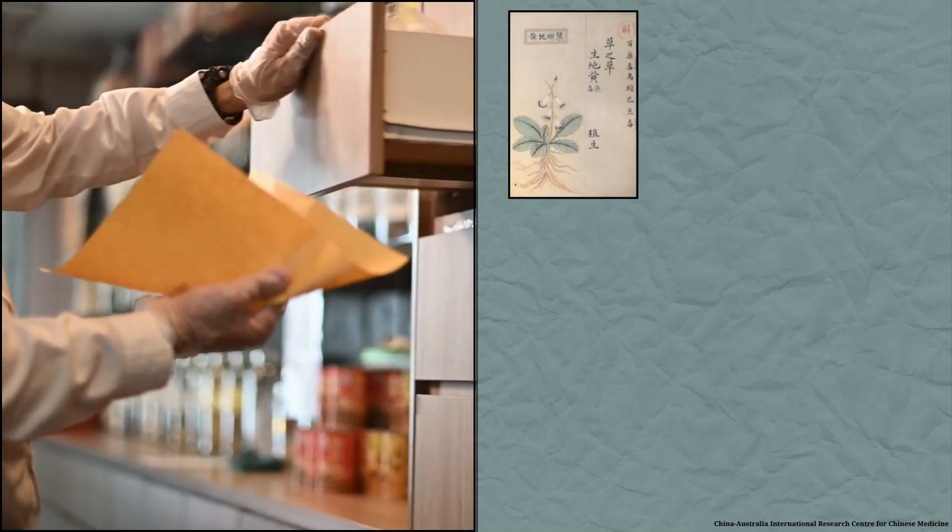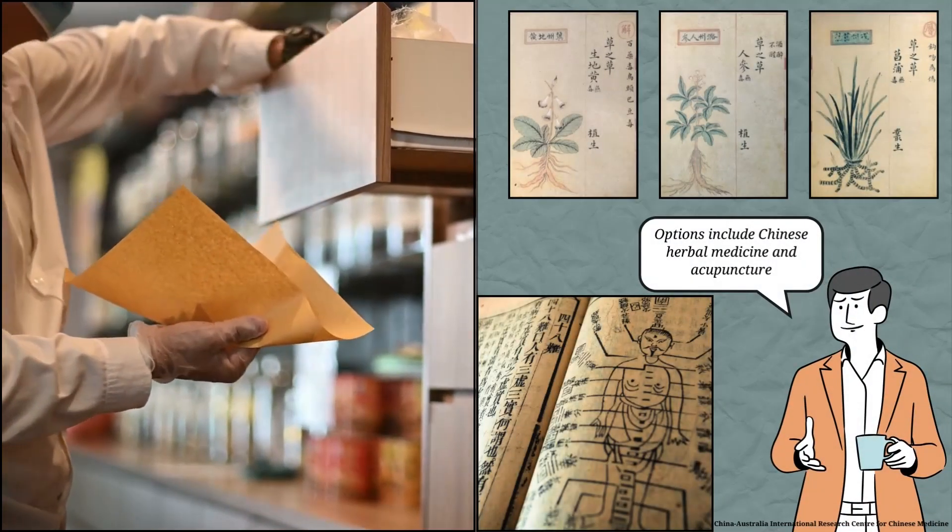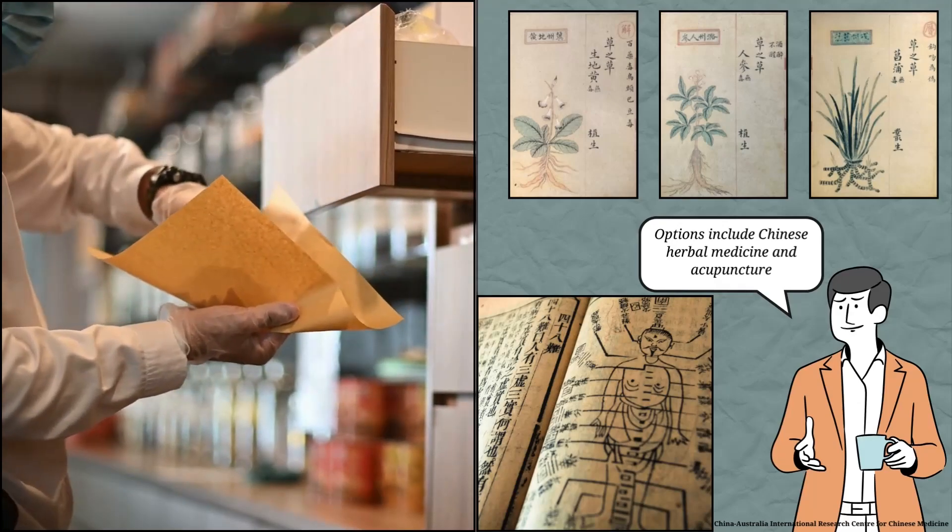People often seek other treatments, including Chinese medicine, to manage and heal atopic eczema. The main Chinese medicine treatments for atopic eczema are Chinese herbal medicine and acupuncture.